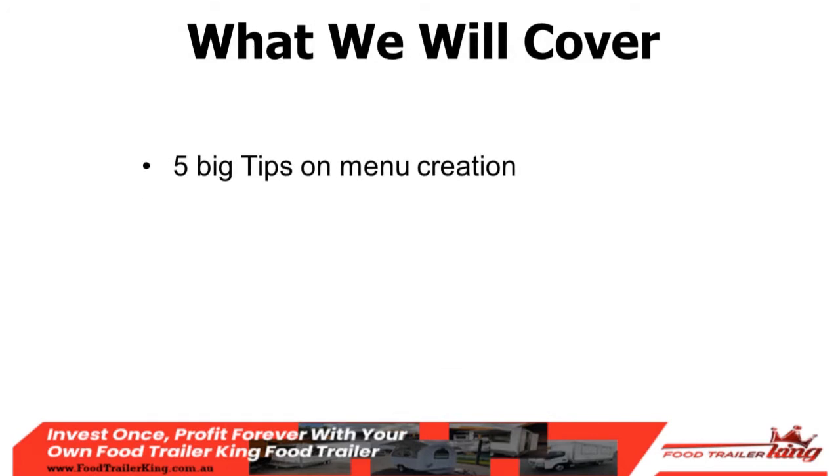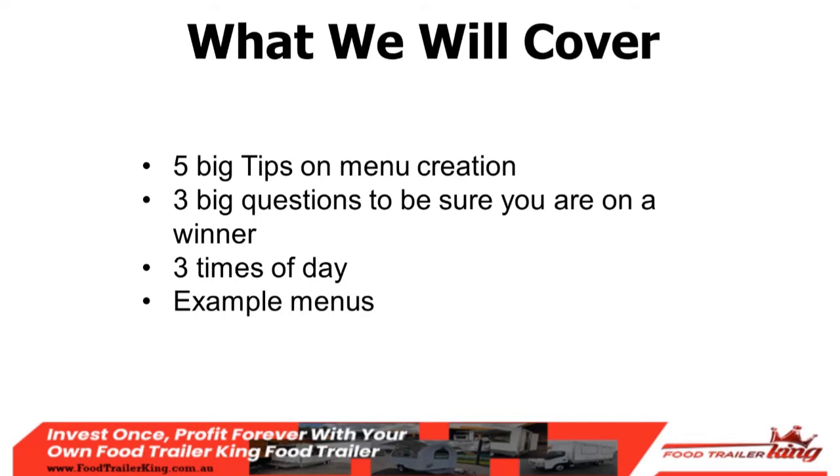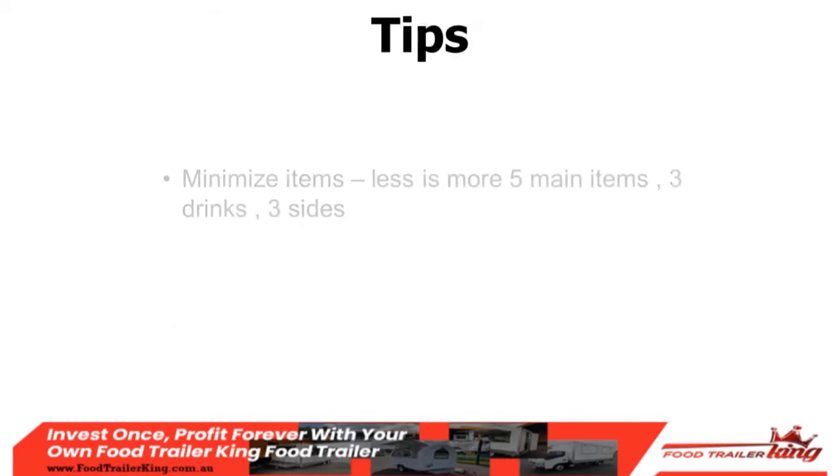What we're going to cover in step two: five big tips on menu creation so you know exactly what to put on your menu to be most profitable; the three big questions you have to ask yourself; the three times of day to consider; and some example menus — good, bad, and otherwise. Then, as with step one, we'll cover action steps going forward.